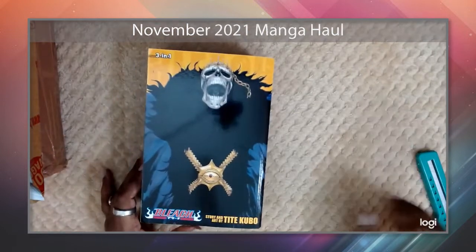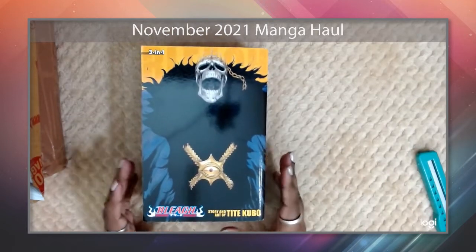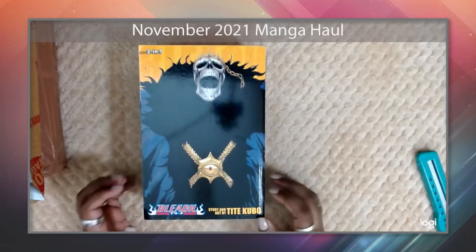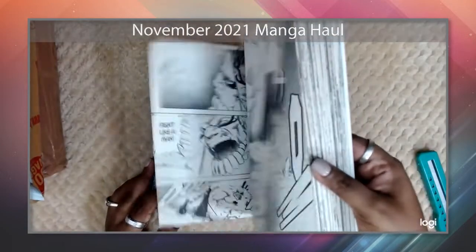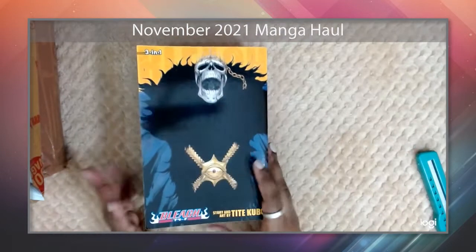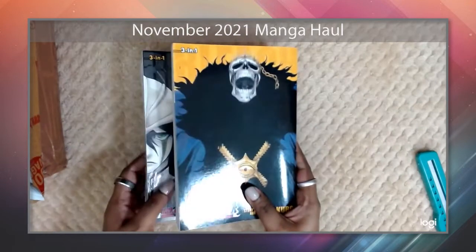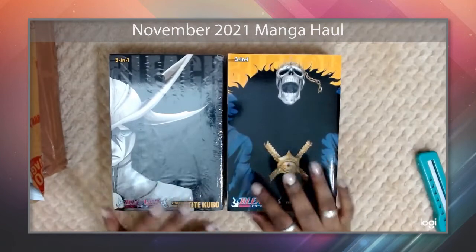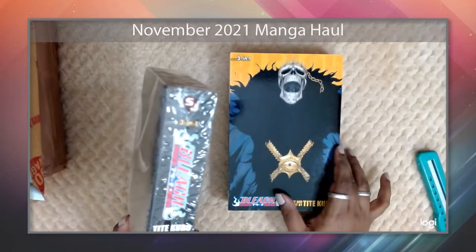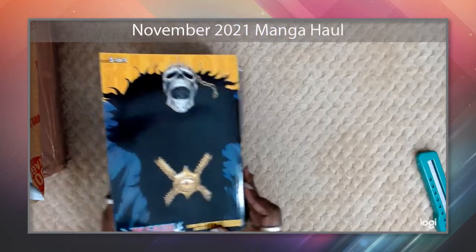Bleach was put on the back burner for me for some time — I just sort of fell out of reading it. But I've picked it up now and I'm really thrilled to continue. I love Tite Kubo's artwork. I'm currently in the Arrancar arc and I think his artwork is amazing. Among the three original shonen series, I personally believe Bleach has the best artwork — the action sequences flow really well.